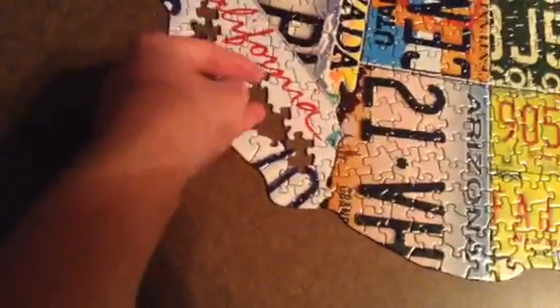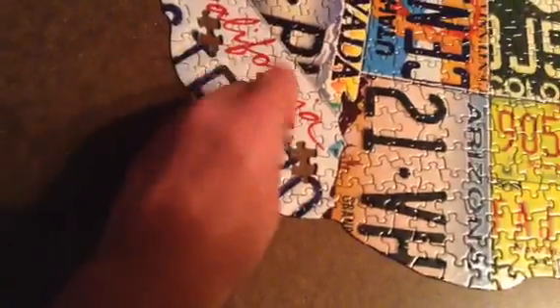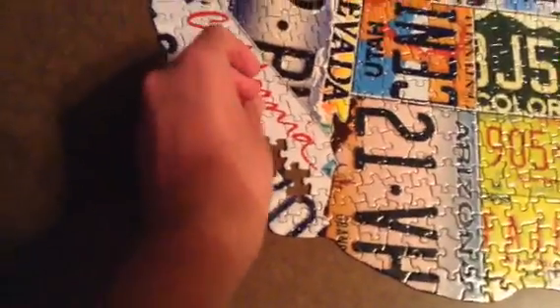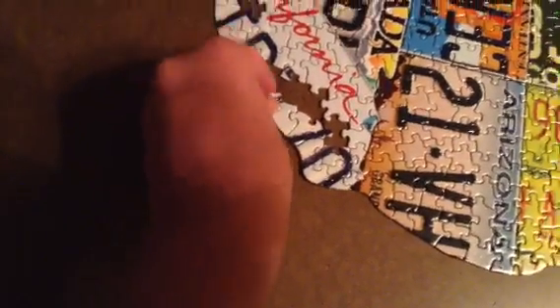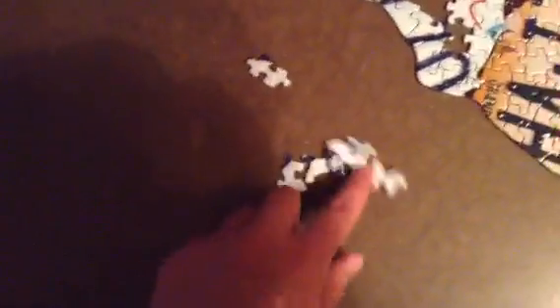Right here. Right here. There we go. So there we go — we got the border done, but California is still not yet done. We still have five pieces left, as you can see.